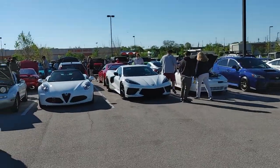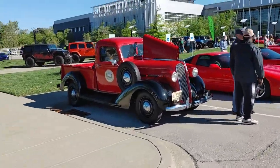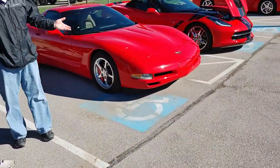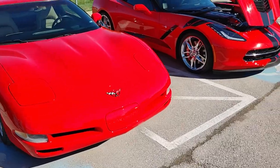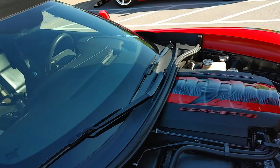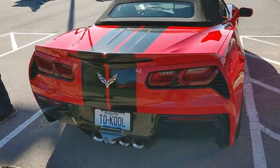Not bad. I've got a C8, Alfa Romeo. Foxbody pulling in. Got an old school pickup truck. C5 Vette. Z51 C7 — okay, looking nice. Yes, indeed. Dang, I haven't seen a Z51 C7 in a while, man.